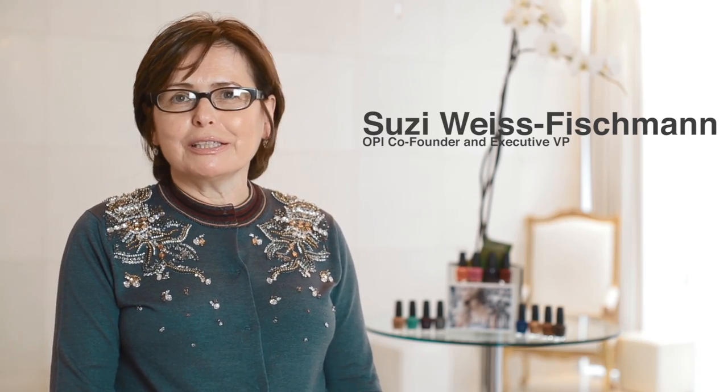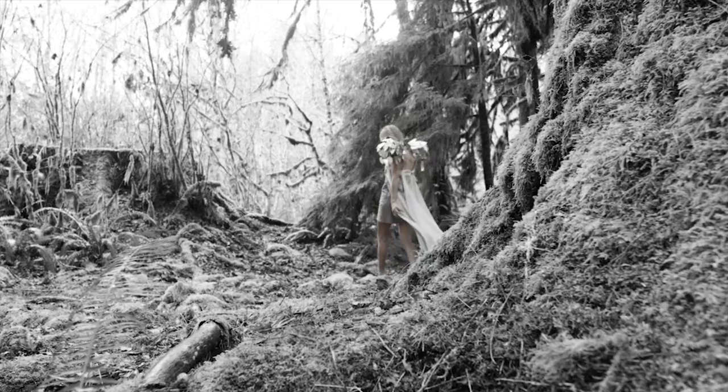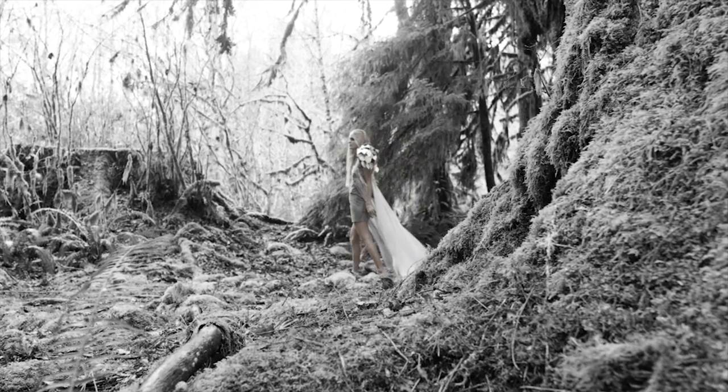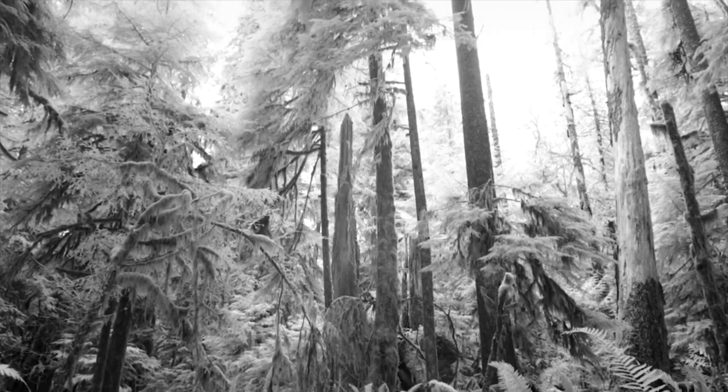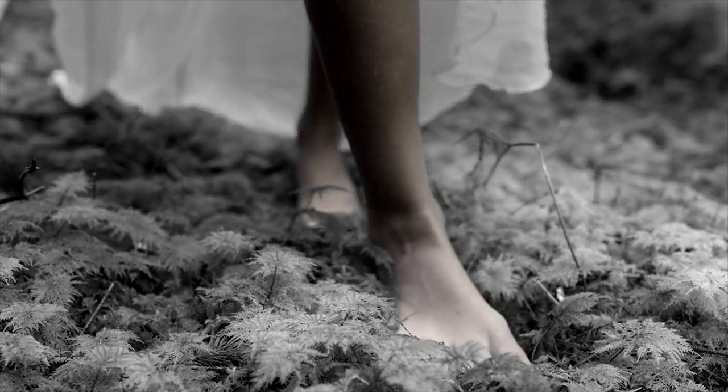I chose this Nordic region for its diversity, for the people, the topography, the scenery, the food. It really mirrored fashion for fall — mixing different textures and fabrics together, lots of beautiful bright shades as well as dark shades. The browns, the beiges, the golds are brand new for OPI, so it was the perfect inspiration for this fall season.